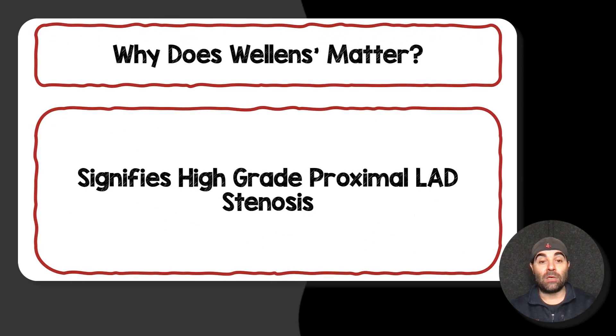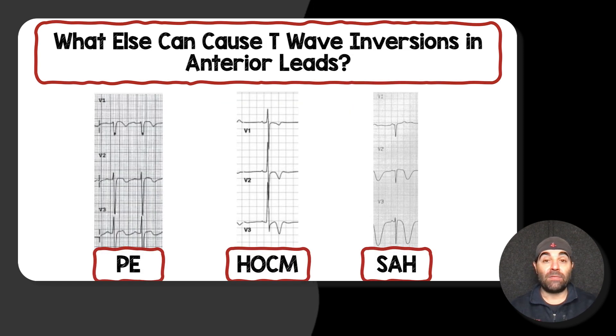This matters because it signifies a high-grade proximal LAD stenosis. There are other things that can cause T-wave inversions in the anterior leads. I have some examples of patients I've seen: the first EKG with biphasic T-waves was a patient with a massive pulmonary embolism; the second with deep symmetric T-waves was a patient with hypertrophic cardiomyopathy; and the last strip was a patient with a massive subarachnoid hemorrhage. Intracranial hemorrhages can cause these EKG patterns in the precordial leads as well.